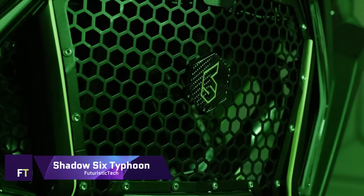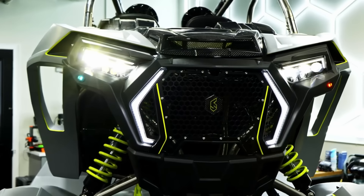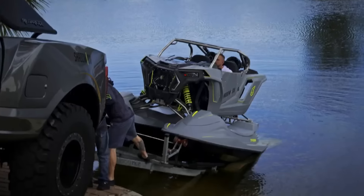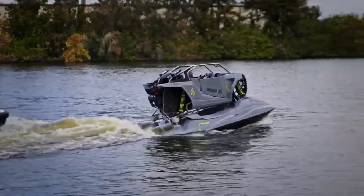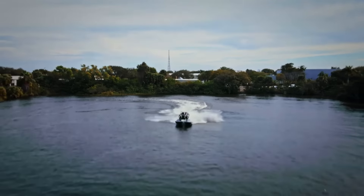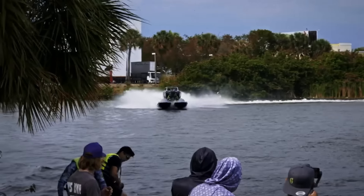Shadow 6 Typhoon. A unique combination of jet ski excitement and side-by-side convenience, the Shadow 6 Typhoon is an AUV unlike any other. It can achieve water speeds of more than 80 miles per hour thanks to its two supercharged Yamaha engines, which produce 500 horsepower. Strong, lightweight, and long-lasting, the Typhoon is constructed from carbon fiber and aerospace-grade titanium. It has a 37-gallon fuel tank and can carry three people for extended trips. Additional features include carbon fiber handlebars and steering wheel, Bluetooth connectivity, and an upright-keeping cornering system.